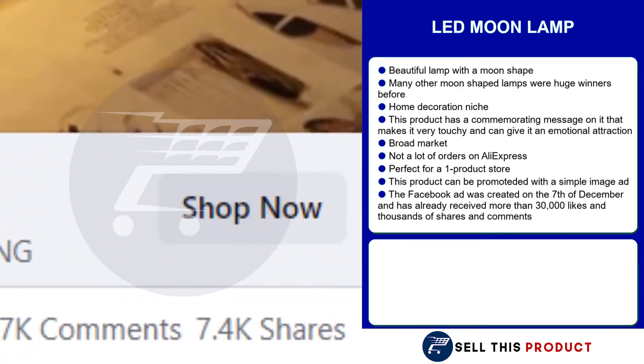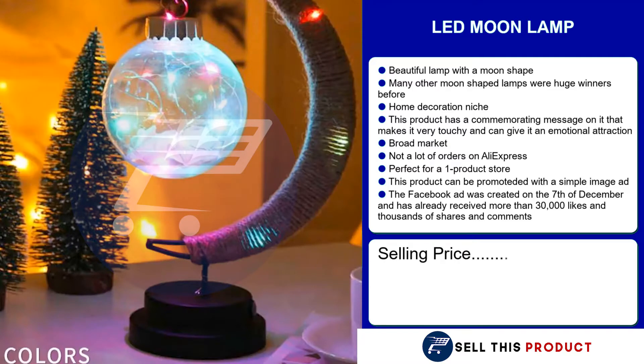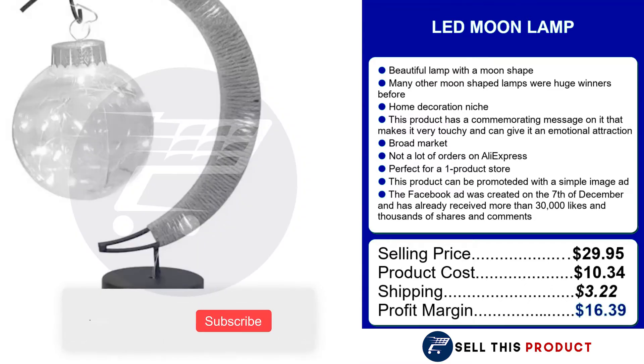The LED moon lamp sells for $29.95. The product cost is $10.34. Shipping is $3.22, which leaves you with a profit margin of $16.39.